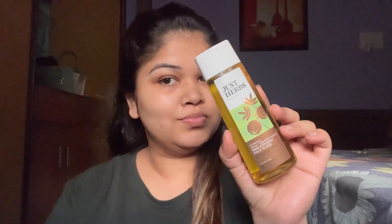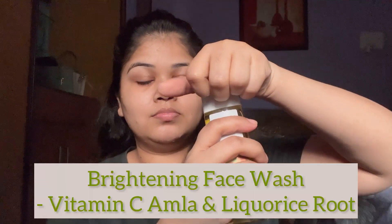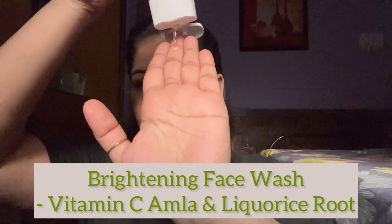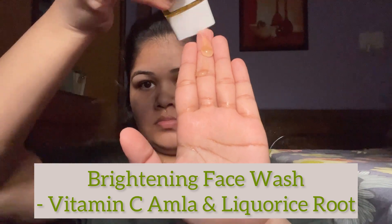The first product is the Just Her Vitamin C Skin Brightening Face Wash. It has a slight yellowish tone. It is a non-drying face wash which contains amla, licorice root, and neem. It's very easy to apply, very effective on your skin, and the fragrance is just wow. You get an instant result from the very first use.